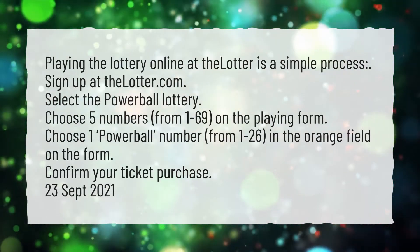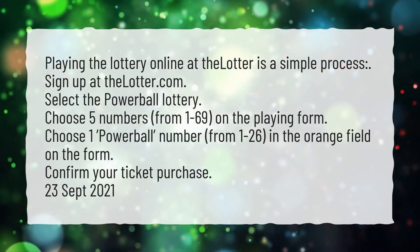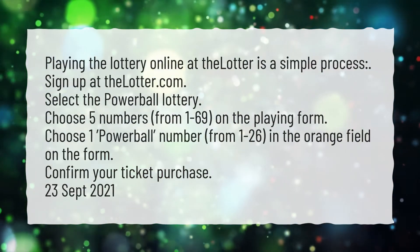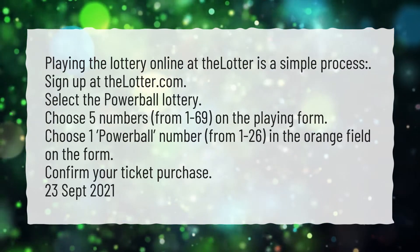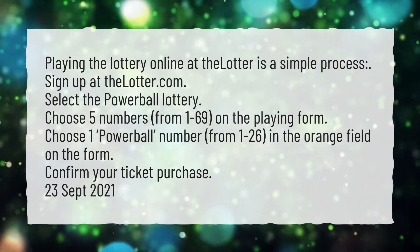Choose five numbers, from 1 to 69, on the playing form. Choose one Powerball number from 1 to 26 in the orange field on the form. Confirm your ticket purchase. 23 September 2021.